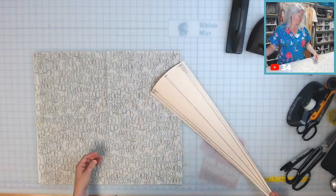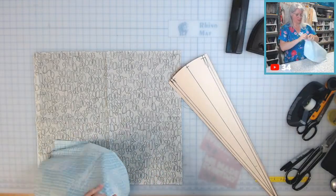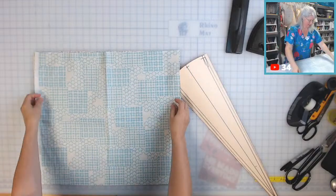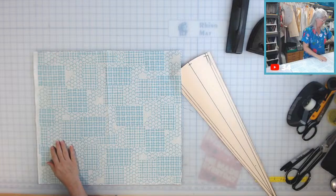They're fat quarters. I have to look at my receipt more closely. I'm pretty sure I ordered half yards — I'm disappointed.